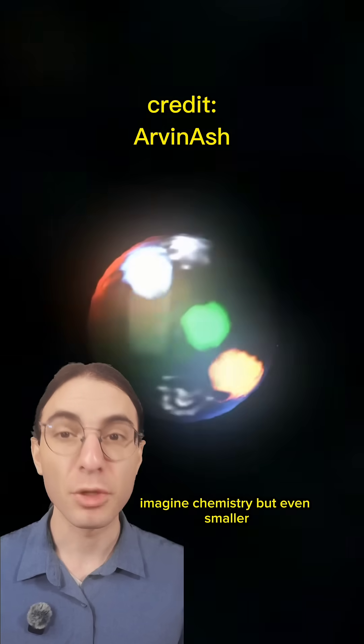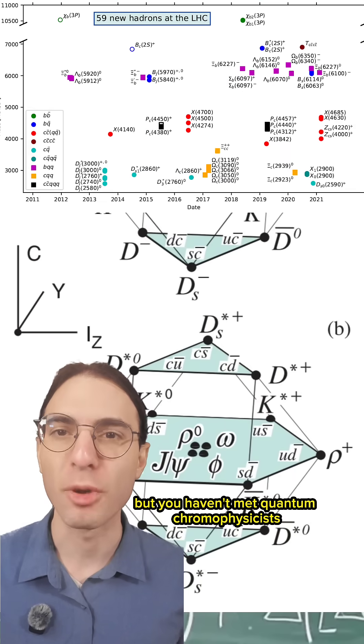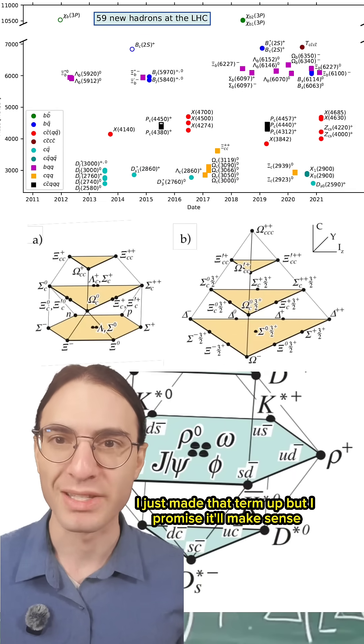Imagine chemistry, but even smaller. You might think chemists have the monopoly on complex reactions, but you haven't met quantum chromophysicists. And yes, I just made that term up, but I promise it'll make sense.